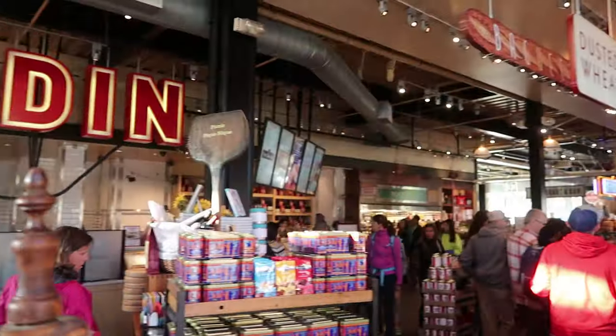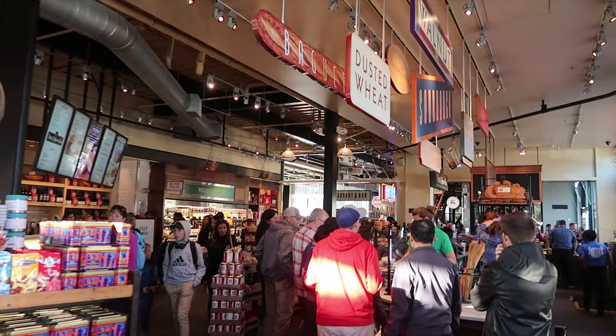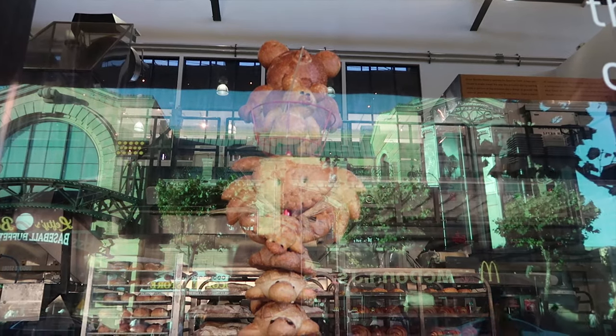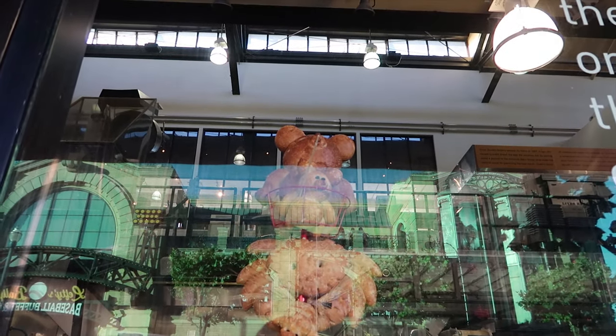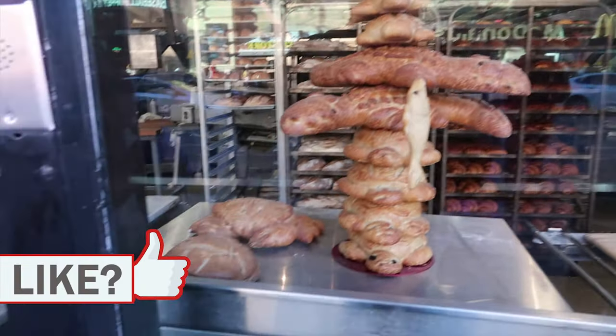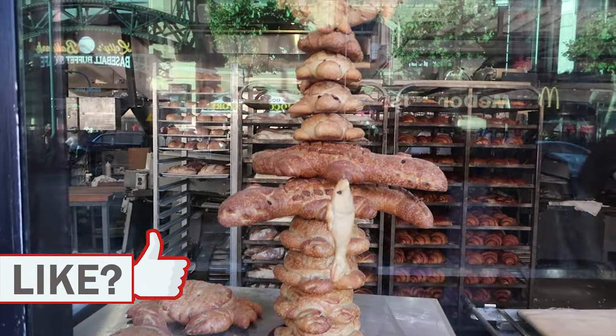They show the bread that just came out. They have really cool shapes for the bread which you can buy, and you can also visit the gift shop inside. Check it out — that's a Dungeness crab, and I think that's a bear at the top, and there are multiple shapes — I think that might be a crocodile or something. As you can see, they're very creative.